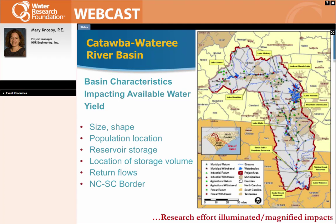It's made up of 11 reservoirs, and the storage volume is really primarily located in only three lakes — one in the upper basin, one in the middle, and one towards the bottom part of the basin. The other thing to mention is some of the return flows — water can be taken from one reservoir and then return to the next reservoir. Also, the North-South Carolina border is right in the middle.